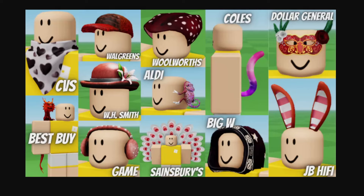Hello everybody, welcome back to a new video. In today's video, I'm going to go over the gift card items for February of 2024 on Roblox Part 2.